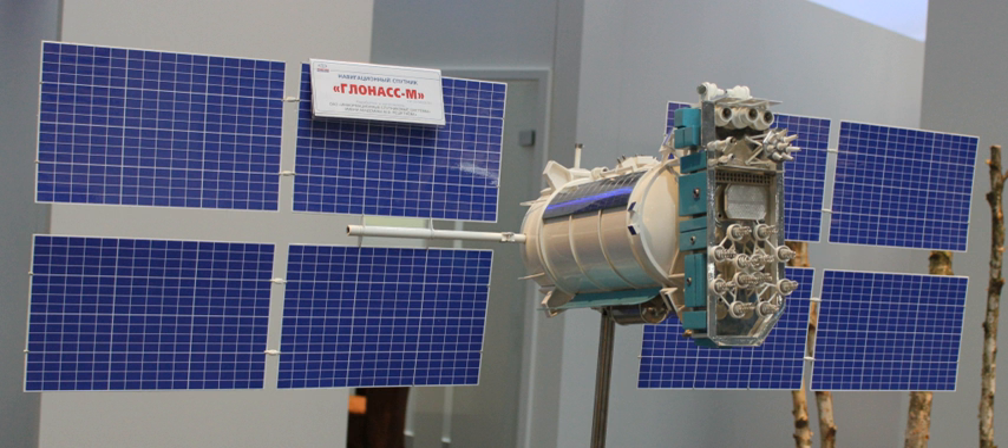GLONASS-M, also known as Uragan-M, with Grau Index 11F654M given to the first two pilot satellites and 14F113 to the rest, are the second generation of Uragan satellite design used as part of the Russian GLONASS radio-based satellite navigation system. Developed by ISS Reshetnev (Information Satellite Systems), it had its debut launch in 2003 and is in the process of being phased out. Its production was expected to finish in 2015, and as of July 2015, its last launch was expected in late 2017.